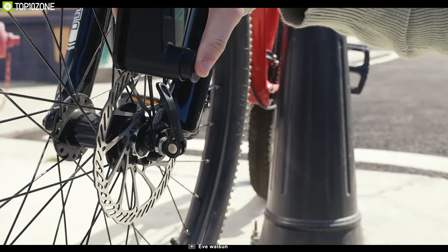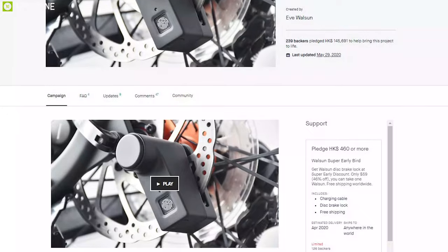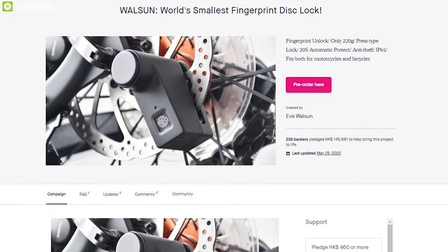If you are at moderate to high risk and need more locking options, you can go for the WaltzOn fingerprint bike lock, and this product is currently going through its crowdfunding campaign.